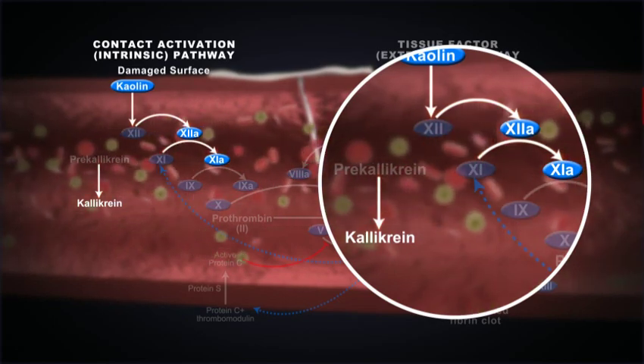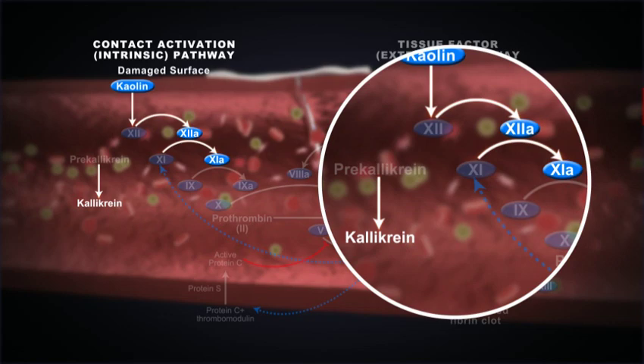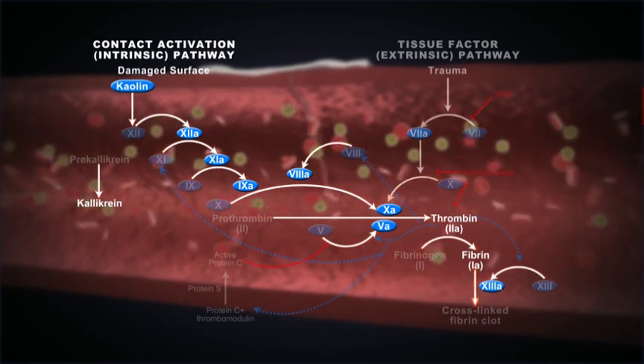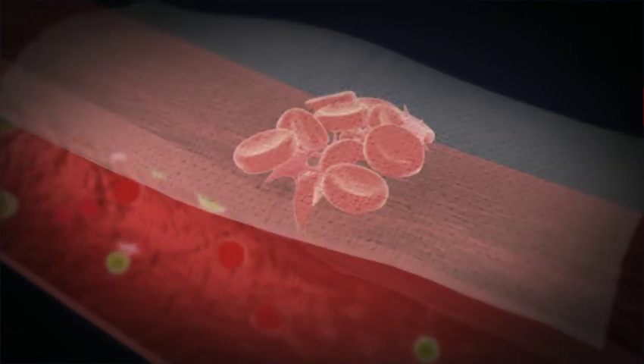Kaolin markedly enhances the rate of activation of both factor 11 and 12, which leads to the rest of the coagulation cascade. Furthermore, kaolin is known to foster platelet adhesion at the wound site, resulting in the formation of a clot.